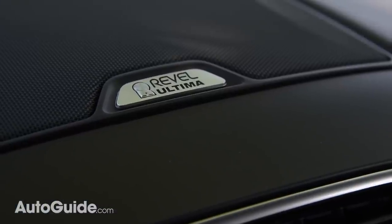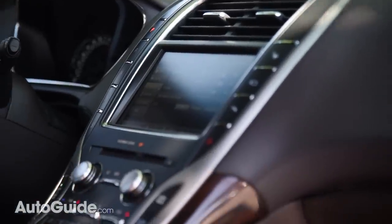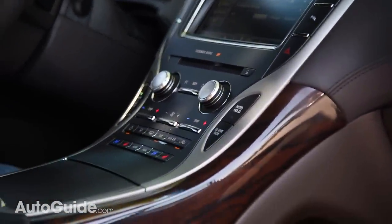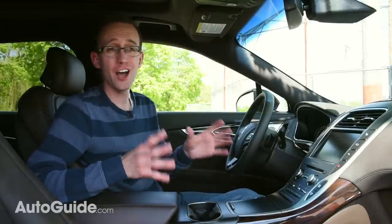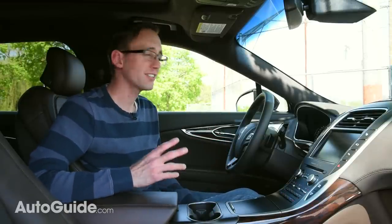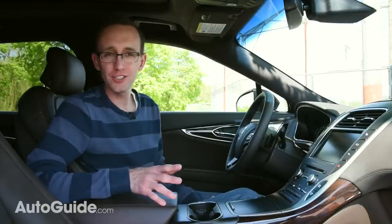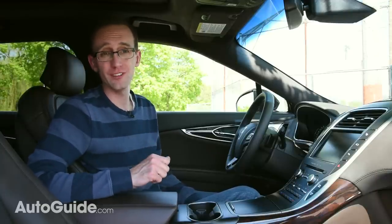Overall, I am extremely impressed with the Revel sound system here in the Lincoln MKX. Even when you crank the volume up to well beyond safe listening levels, there's no distortion or buzzing or rattling to be found. It really is providing a concert-quality listening experience on the go. It's probably every bit as good, or maybe even slightly better, than some of the Burmester systems that you can get from Mercedes-Benz, which are, of course, very good sound systems.